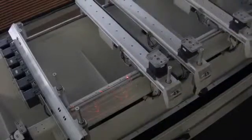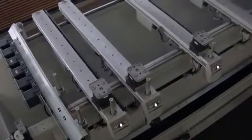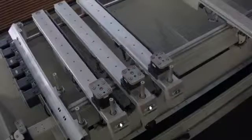The Automatic Console Positioning System prepares the table setup by itself, making for higher efficiency and more machining capacity.